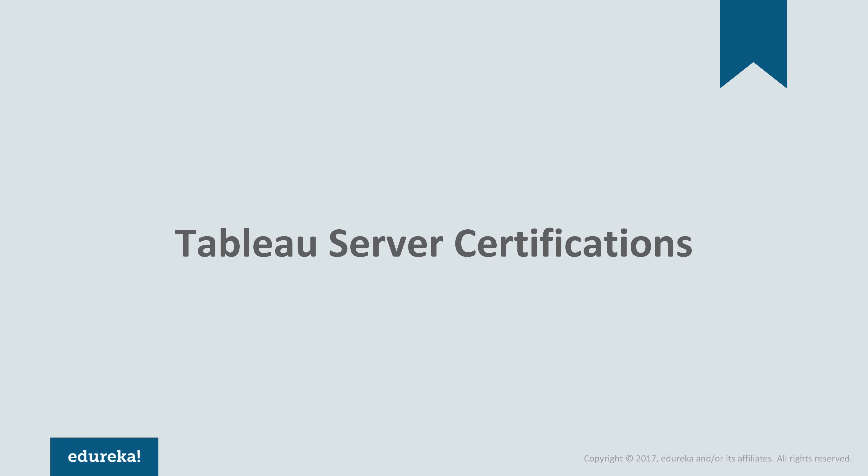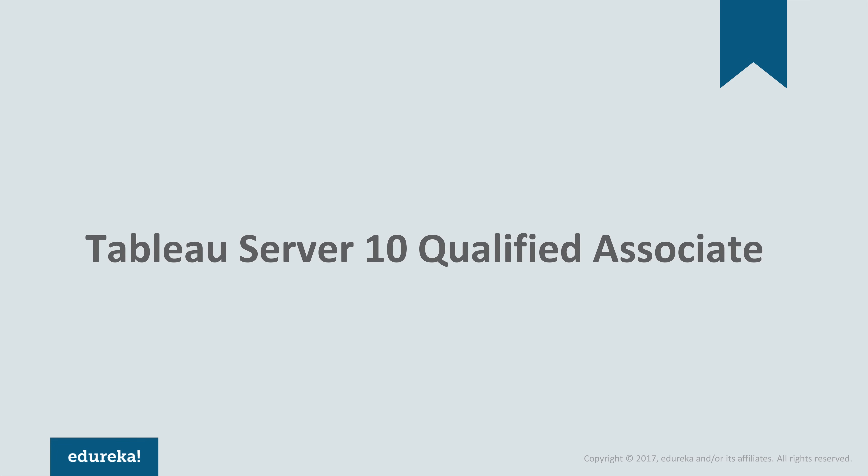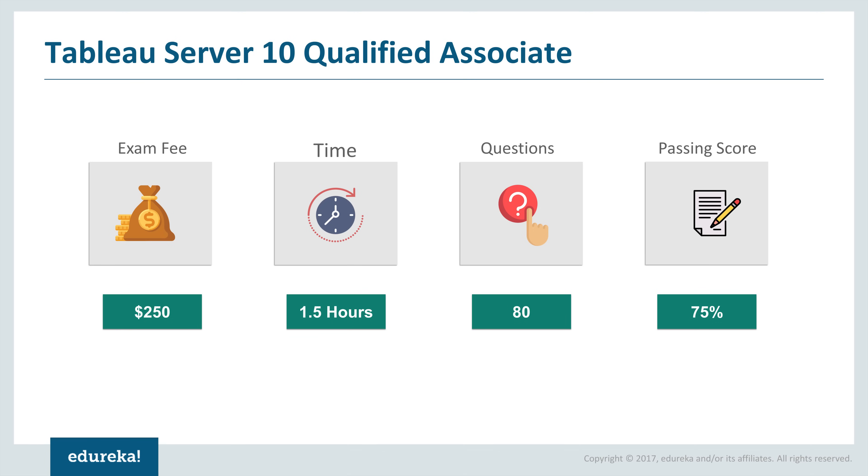Next come the Tableau Server certifications. Just like Tableau Desktop, the first exam you can go for is the Tableau Server 10 Qualified Associate. The exam fee is $250, time is 1.5 hours, questions will be 80, and the passing score is 75%. This is for someone who has a comprehensive understanding of Tableau Server. There will be multiple choice questions, multiple response questions, true or false questions, and more.